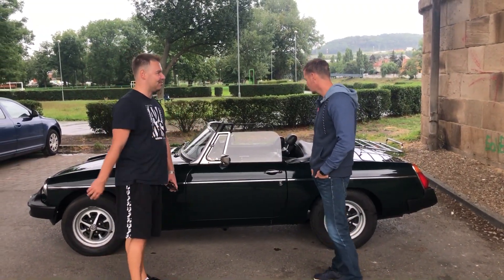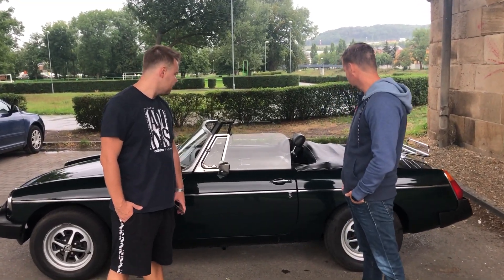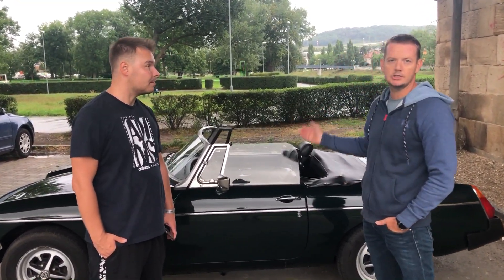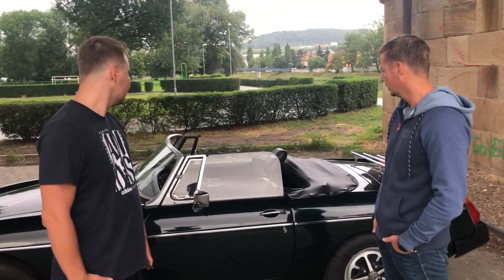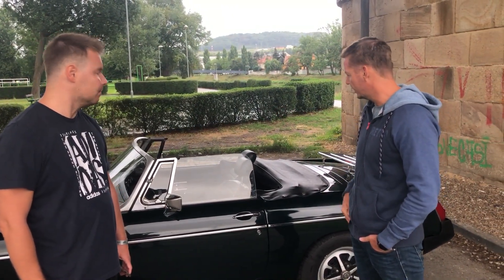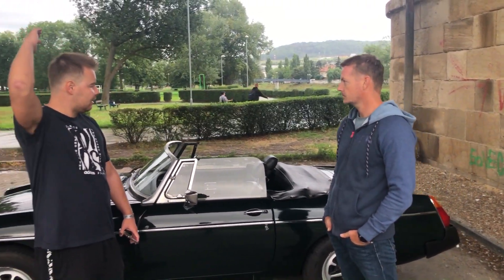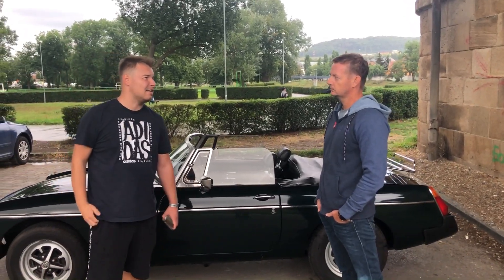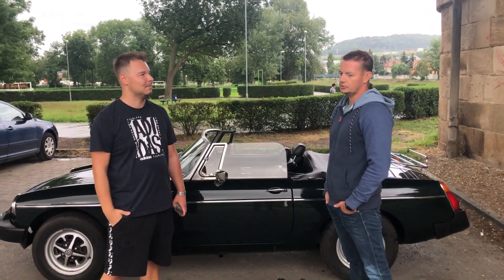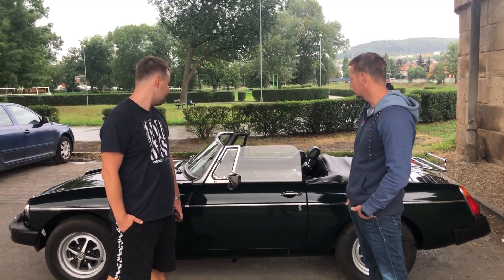A jak je to tady se střechou na tomhle autě? Je manuální, mám koženou střechu – natažení a sundání za 3 až 4 minuty. Jsou i typy, že můžeš mít normální tvrdou střechu, ale já jsem šel do tohoto a myslím, že mi to naprosto vyhovuje. Já jsem moc s dešťem ještě nejezdil, ale věřím, že to vydrží.